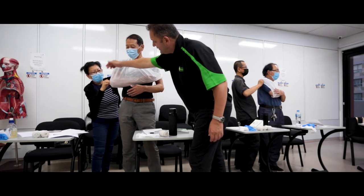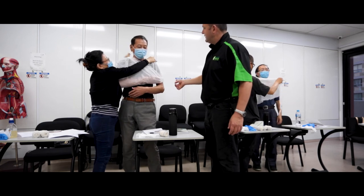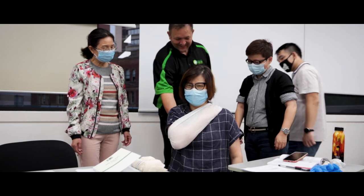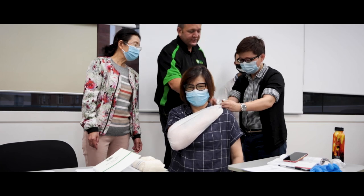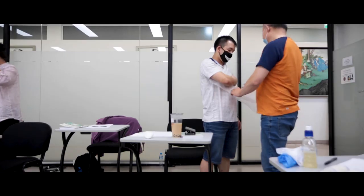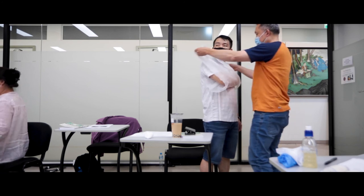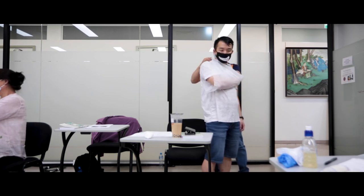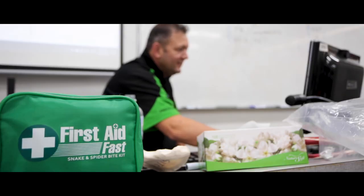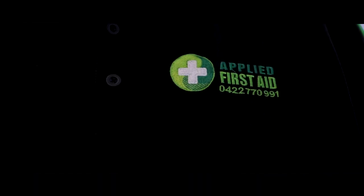During the many different training organizations that I've helped, there's been so many successful aspects to it where students have come back and told me their stories of how the training given had been able to help their mother, father, or a loved one. Some examples include marine stinger incidents, cardiac arrests, strokes, and cases where people's hearts stopped beating and they applied first aid or CPR and were able to get a successful result.